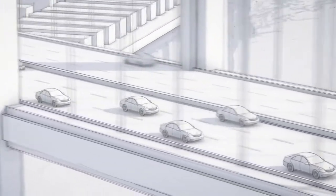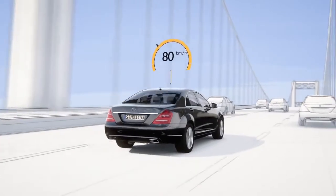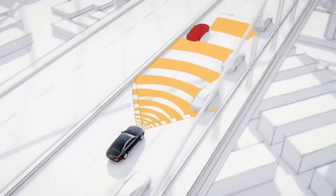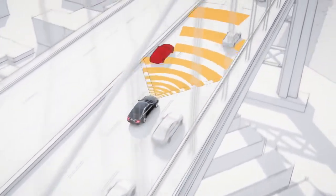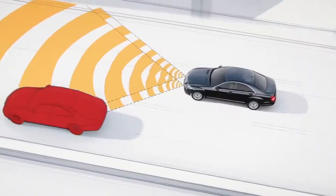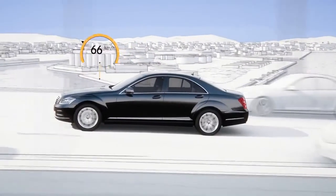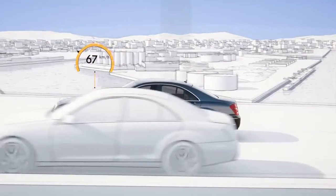When traffic opens up, the system can prevent accidental overtaking on the right, beginning at 80 km per hour. The radar sensors detect cars driving in the faster lane and adjust the vehicle speed accordingly. Below this threshold, the car can overtake on the right with a small difference in speeds.